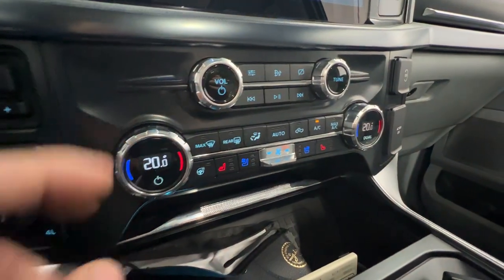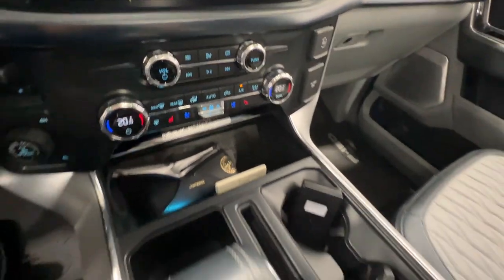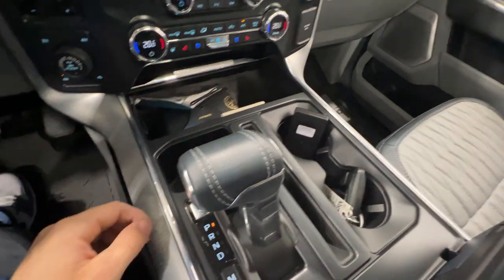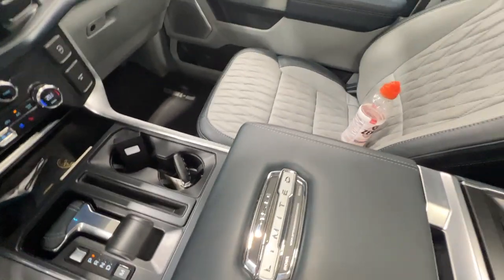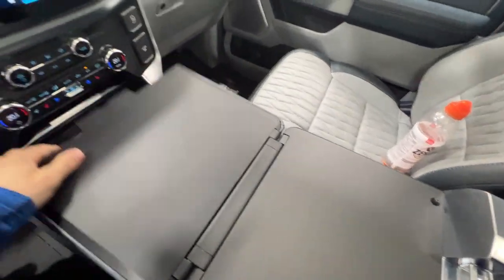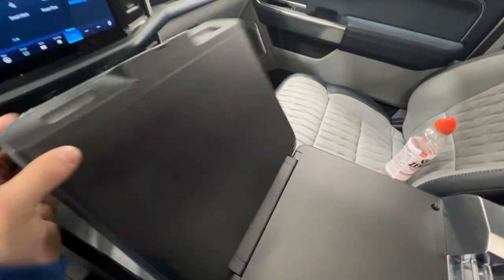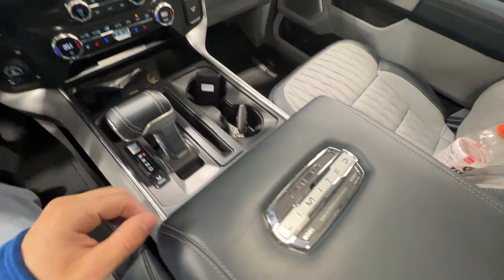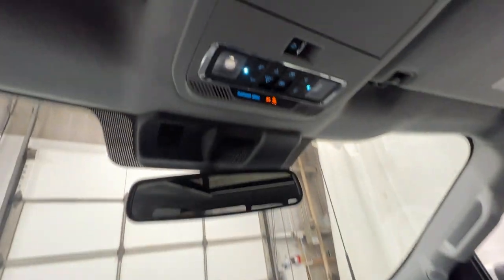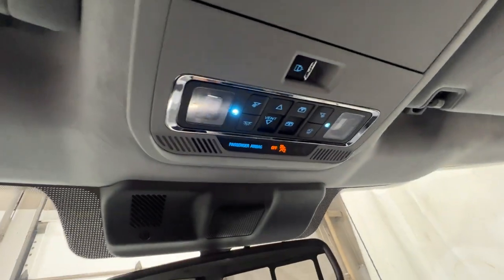Moving down, we do have our dual zone automatic climate control with heated and cooled seats, and also a heated steering wheel. Here's the 10-speed automatic transmission shifter, and we can actually fold it down - this truck is equipped with the interior work surface. We can fold the center console flat, giving us a nice flat work surface. Moving up top, we do have controls for the panoramic sunroof, which is standard on Limited, as well as controls for the center sliding rear window.